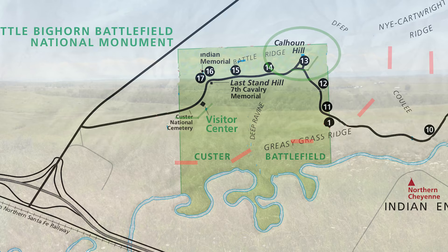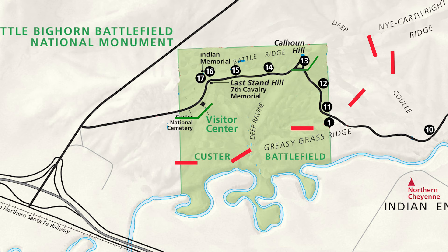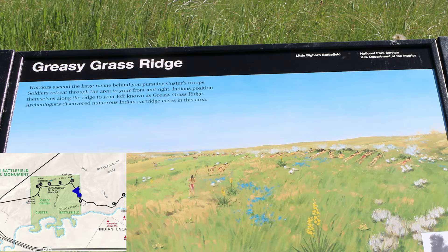On Calhoun Hill, the situation is turning against the soldiers. The warriors that were attacking Reno and Benteen now arrive in this area. The warriors use the ravines and coulees to get closer and closer to the soldiers. The warriors begin to gather on Greasy Grass Ridge, the ridge known as Henryville, and others are riding through the coulees and ravines to get behind the troops. Warriors move forward from Greasy Grass Ridge to the next ridge, getting closer to the soldiers.